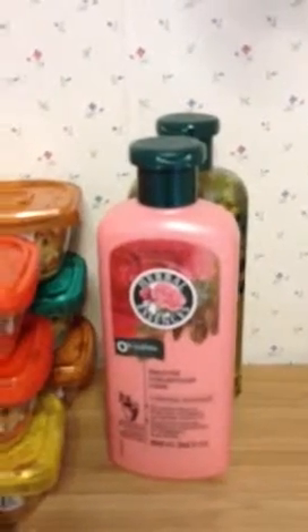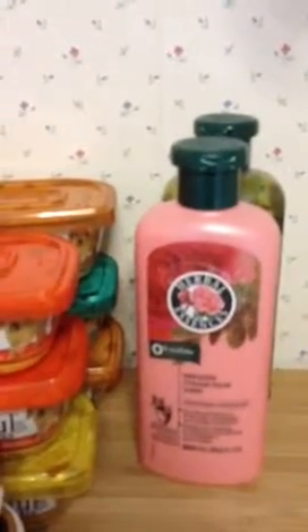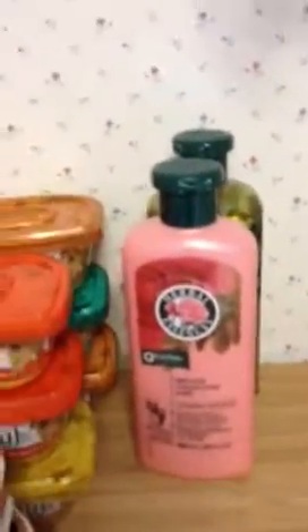I did two of the Herbal Essences, they are $3.99 a piece. I had a buy-one-get-one-free deal, so it takes off $4.99, making it $2.99. Then I had a two-dollars-off-three coupon, so the other one is completely free as well.